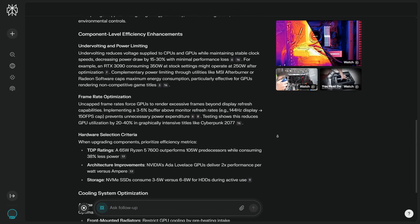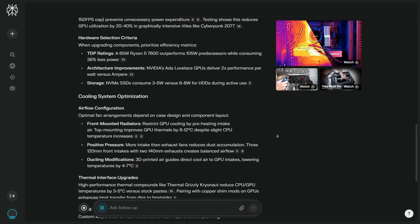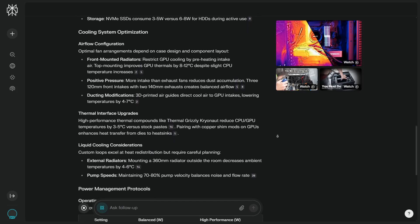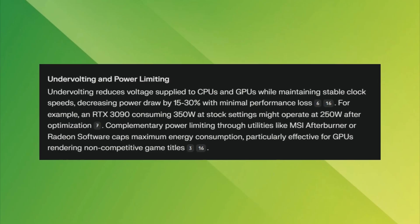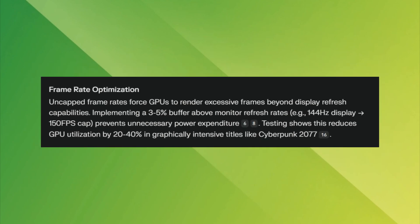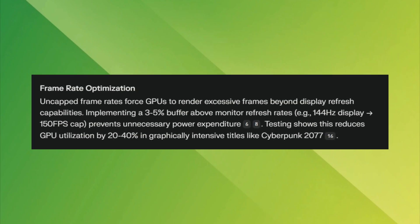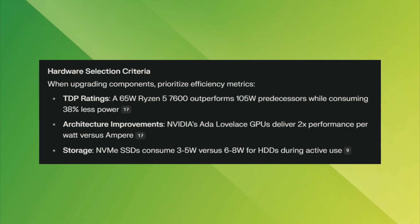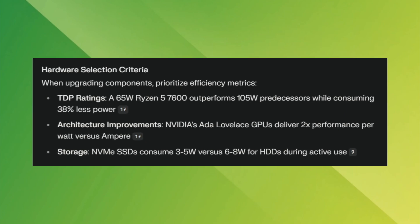It generated well-structured content with bullet points and tables, following nearly all of my requirements except for the keyword. When it comes to the answer, almost everything was right. First, it suggests undervolting the CPU and GPU, which is one of the best strategies to make your PC produce less heat. Then it suggests limiting the frame rate when playing video games — the less frames, the less power consumed. Finally, it recommends choosing power-efficient hardware, like using an SSD instead of a hard drive. All of these make sense and will genuinely make your computer produce less heat.